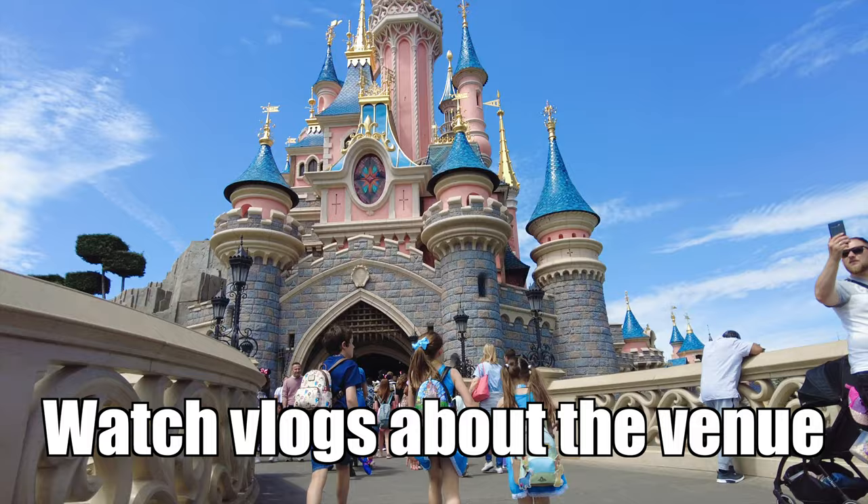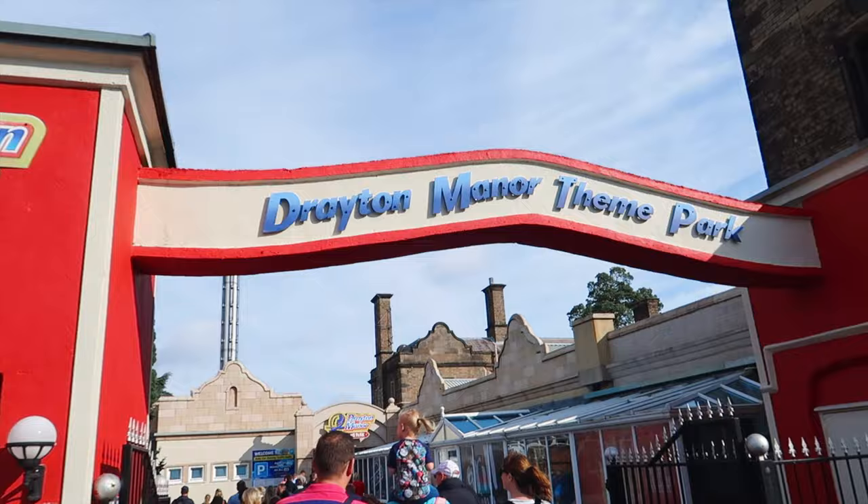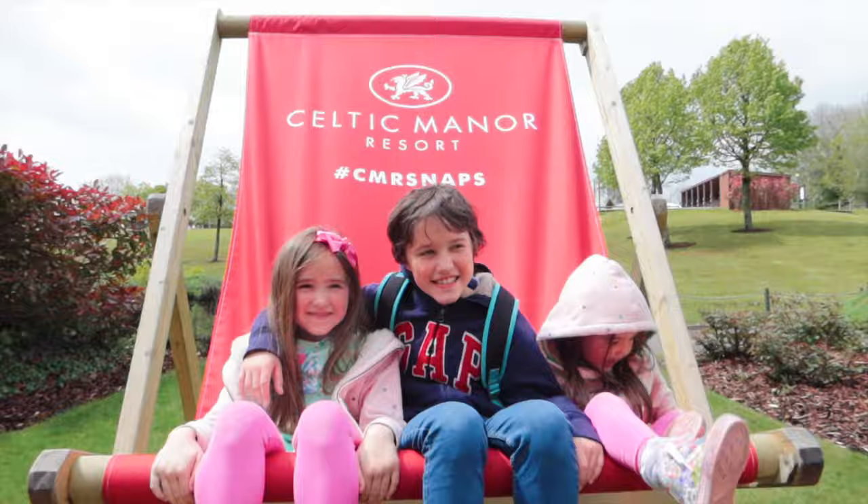Most venues these days have really good accessibility information on their website, but honestly a really great place to look for this information is vlogs. This is why when I'm vlogging out and about with my children and we go to theme parks, days out, things like that, I try and include all the accessibility information, because it really does vary from place to place.